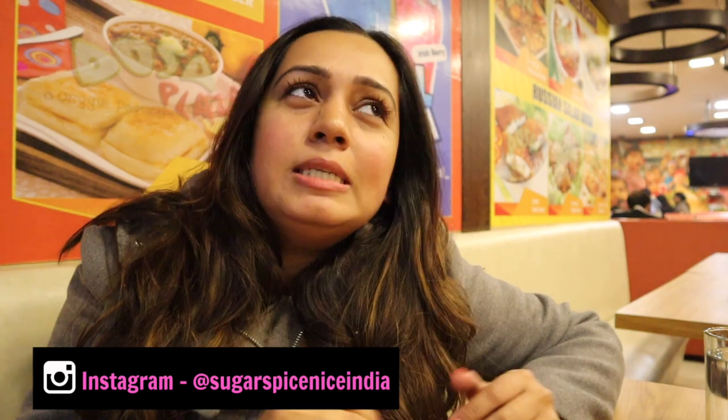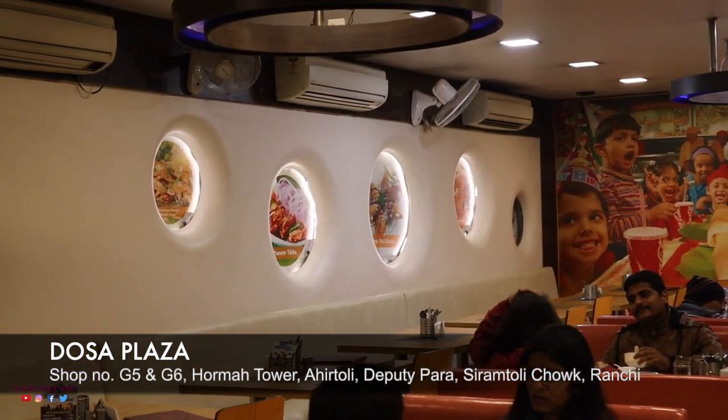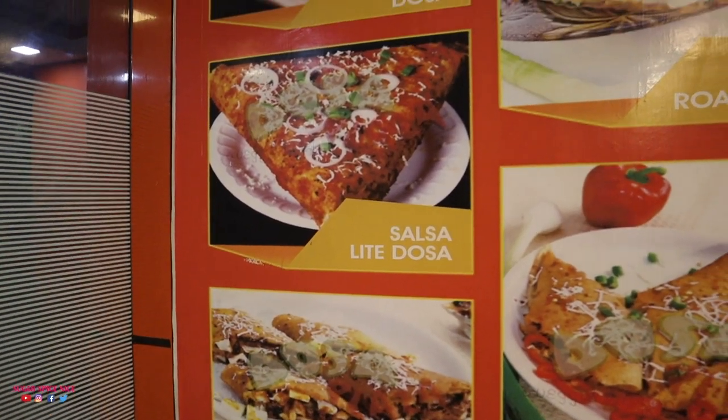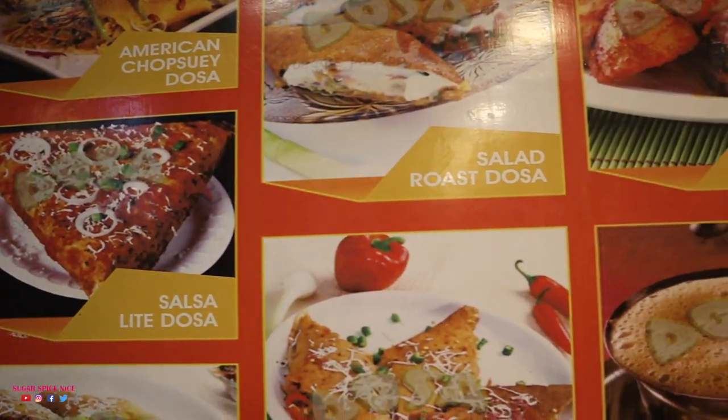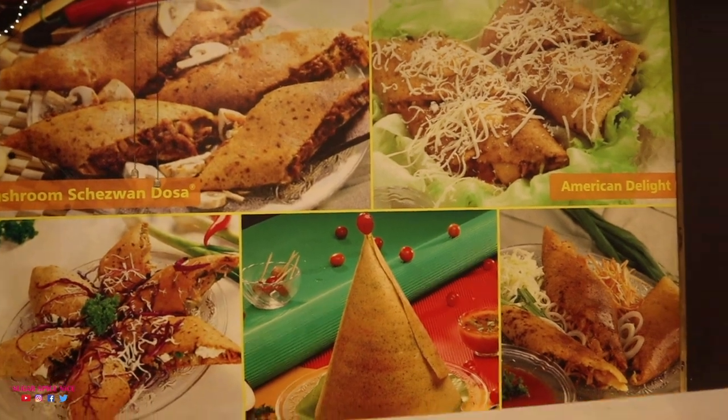Hello friends, my name is Shweta and welcome to Sugar Spice Nice Hindi. On this cold night I am going to eat at Dosa Plaza, which is a very famous restaurant. There are many dosa varieties here and the names and ingredients are quite varied, so let's see the menu and order something good.